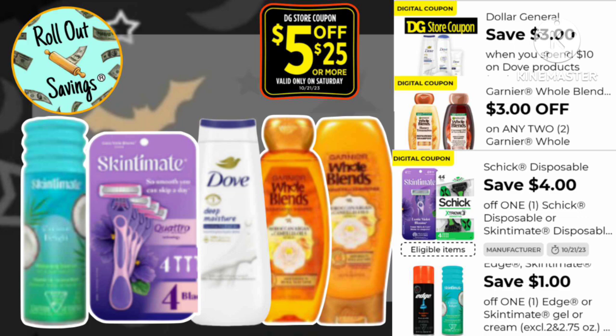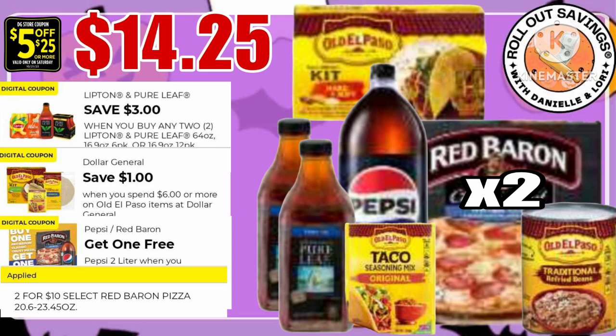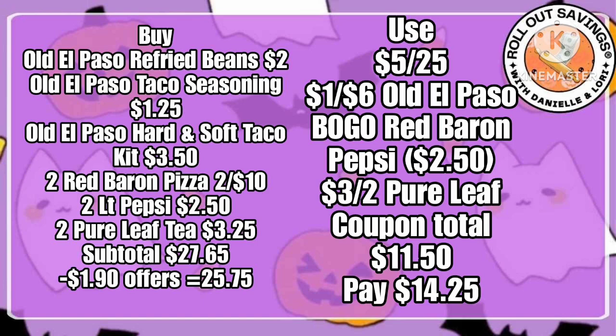We're going to link the personal care and food deals in the description box. I wanted to give you a little teaser — everything you just saw will be just $11.50 out of pocket. And here is a food deal for under $15 — that is possibly three meals right there for under $15. You can't quite beat that on a grocery deal.